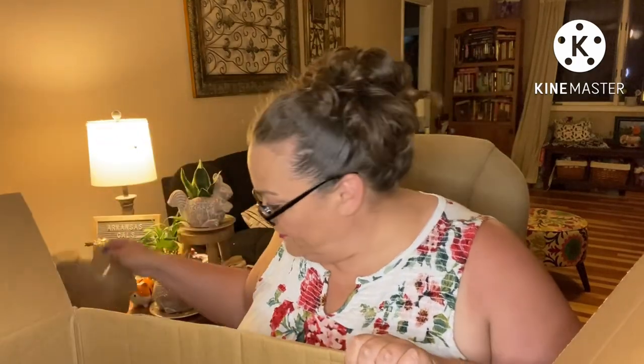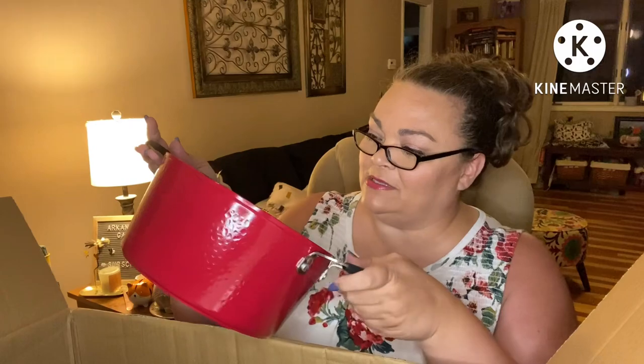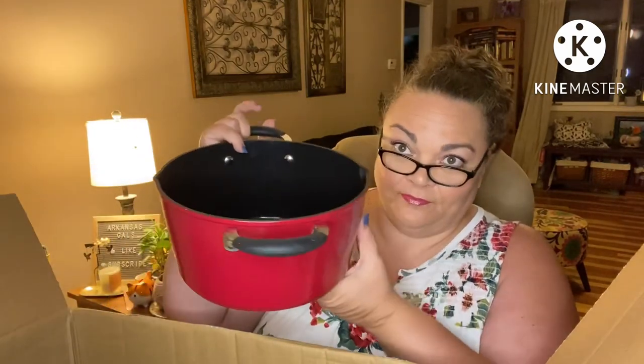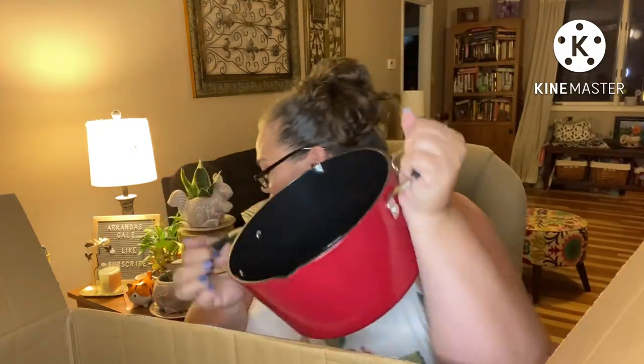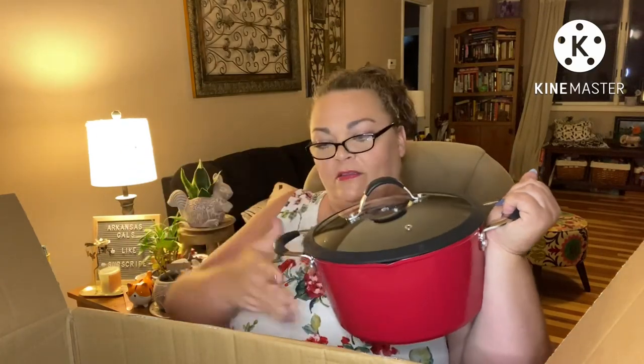And then we have a steam tray, which you could put in the bottom of this next pan. This one will get used a lot — it's great for soups and all of these have pour spouts. This is a five-quart casserole, and you could put the little steam tray in there if you want to steam something. And yes, a lid fits this one.